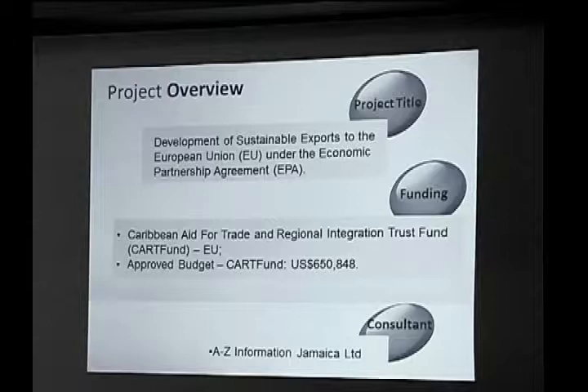The official name of the project is Development of Sustainable Exports to the EU under the Economic Partnership Agreement. We were successful in obtaining counterpart funding from the European Union under the Card Fund to the tune of over 650,000 US dollars. This represents 47% of the total budget, with the remaining budget coming from the BDC.